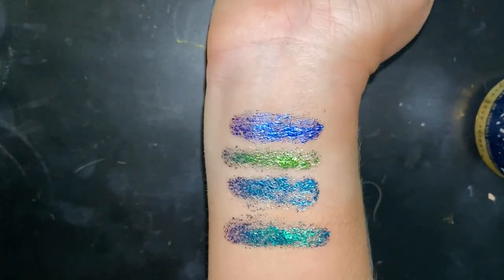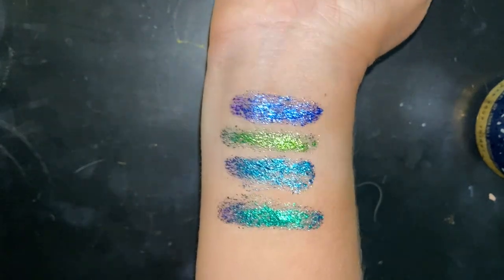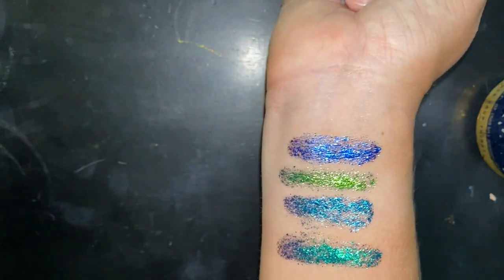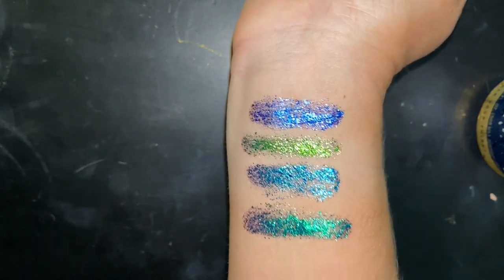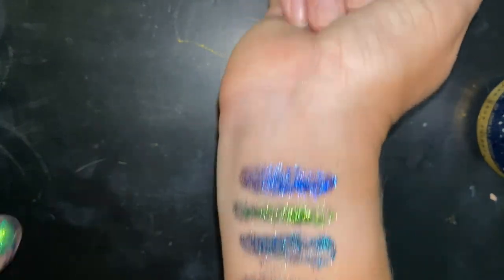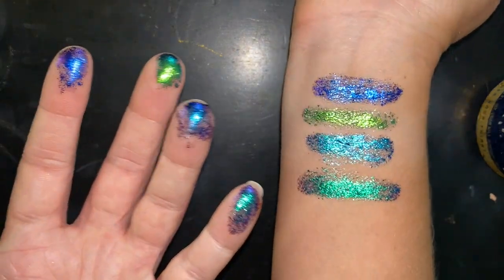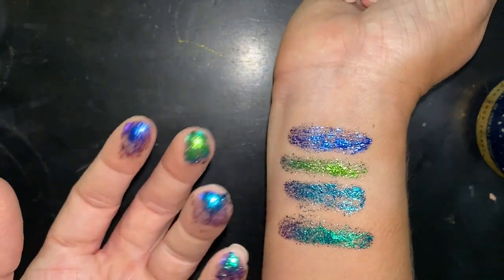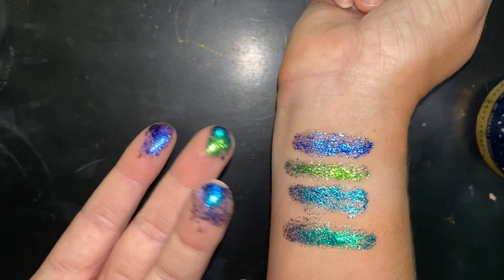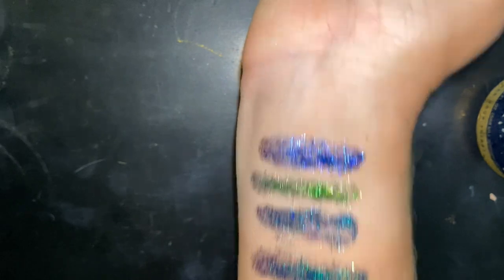I also swatched the four chameleon cream eyeshadow pots. These actually remind me a lot of the Danessa Myricks Chrome Flakes in that it's just swatching with your fingers. It doesn't show the full beauty because look at my fingers compared to the swatches — so much product remained on my fingers. This is definitely a product I think you want to use a brush with and a glitter glue to keep it secure.